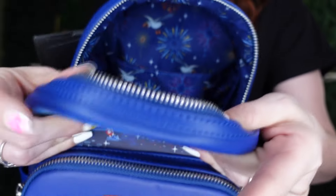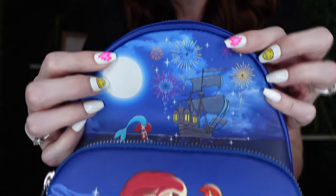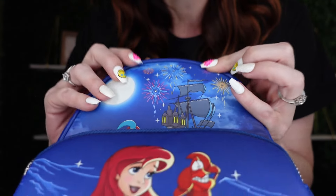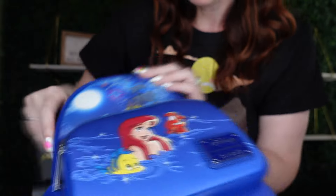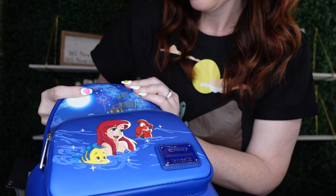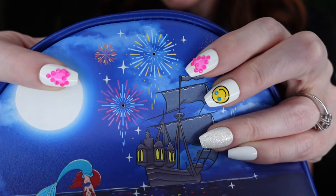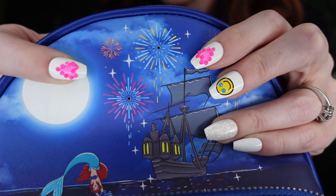I love it. The detail on here — look inside, it does have this little thing right here where if you turn it on, you can see lights that come up. Isn't that so cool? I love Loungefly.